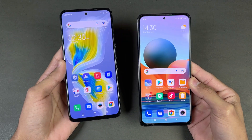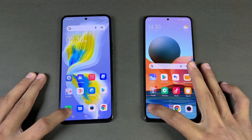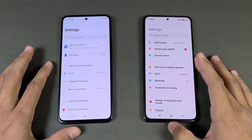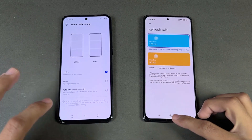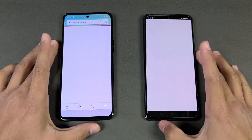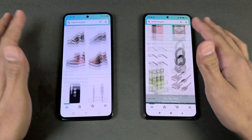No applications are running in the background, and both phones are on the same Wi-Fi network. Opening the phone dialer is similar on both phones. Settings opens faster on the Tecno. Both phones have 120Hz refresh rate, with an auto option available on the Tecno but not on the Redmi. Opening Amazon Shopping, the Helio G96 is slightly faster than the Snapdragon 732G, and scrolling is very smooth on both phones.